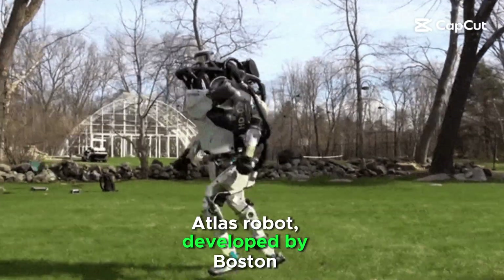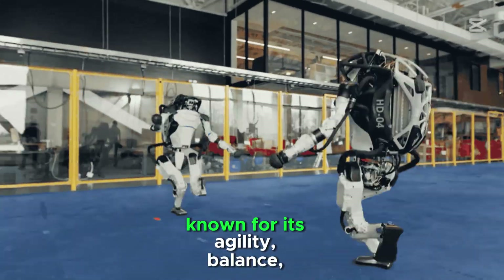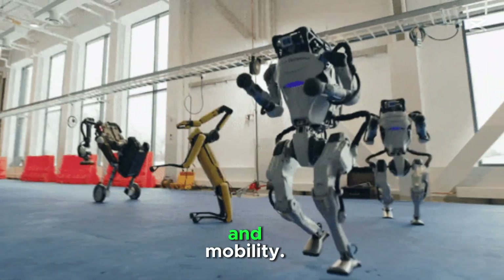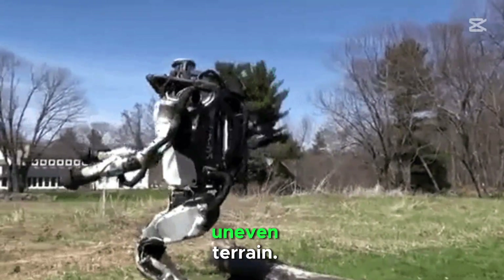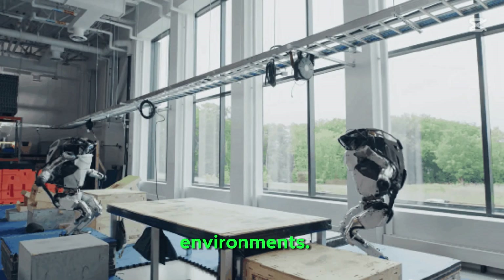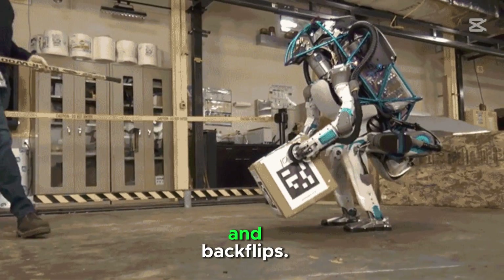Atlas Robot, developed by Boston Dynamics, is a highly advanced humanoid robot known for its agility, balance, and mobility. It can walk, run, and jump on uneven terrain, and navigate complex environments. It can perform parkour such as leaping over obstacles and backflips.